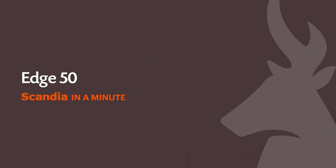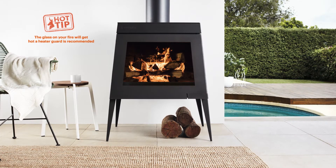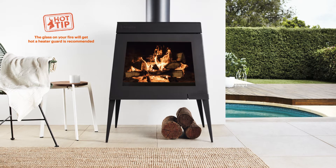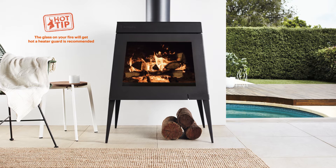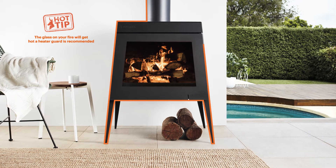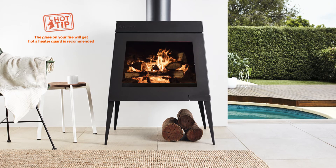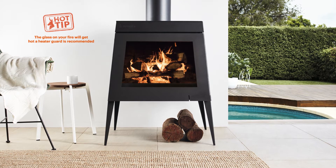Edge 50 by Scandia. With a nod to French provincial designs and inspired by the idea of bringing your indoor and outdoor living areas together, the Scandia Edge 50's clean lines, elegant legs and three-sided viewing glass is a welcome addition to any living space.